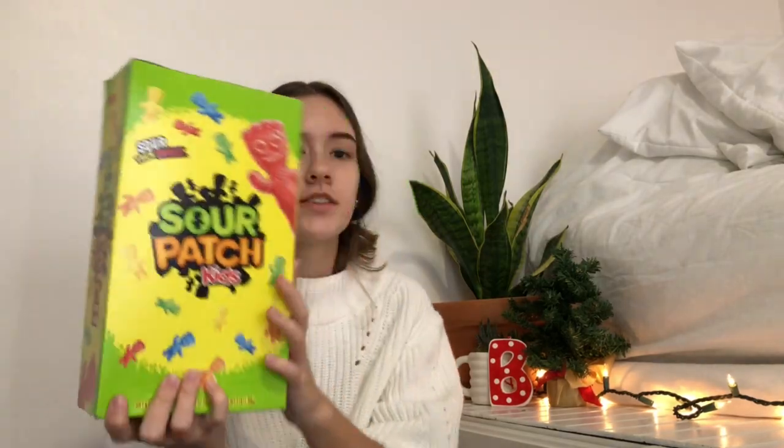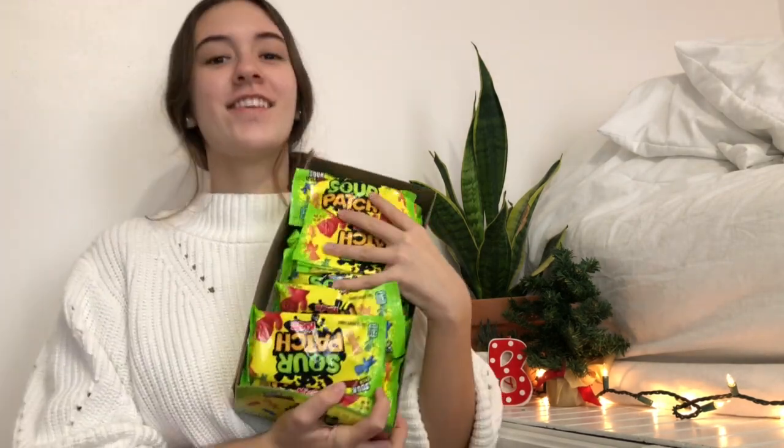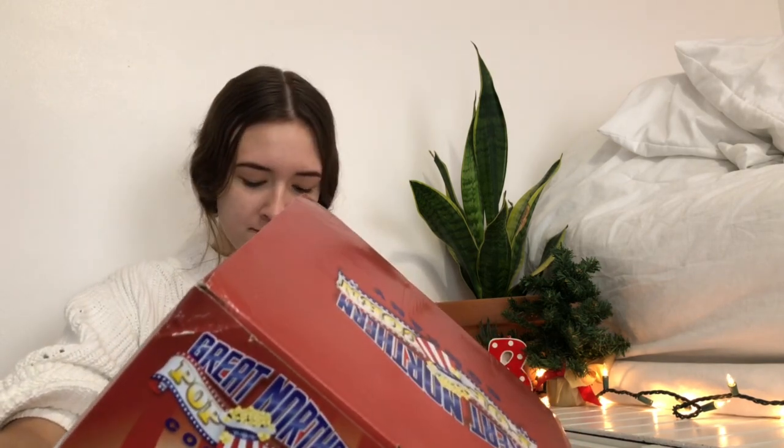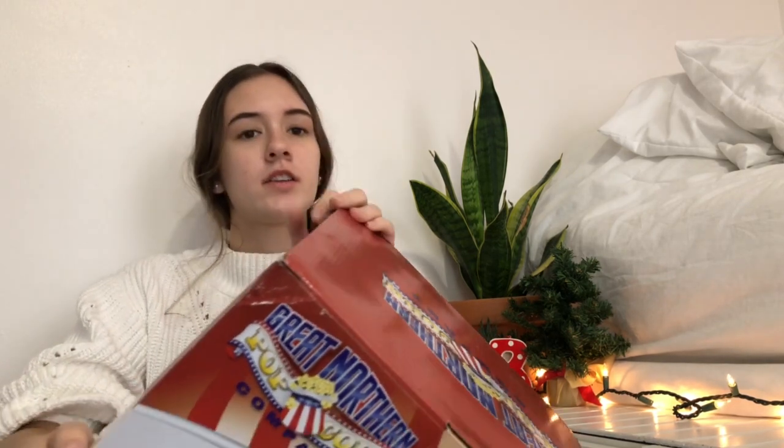I got a gigantic thing of sour patch kids because we're turning our bonus room into a movie room. We're getting a popcorn maker and a mini fridge for there, so my grandma got me the candy. We also got a popcorn maker for me, my sister, and our friends who come over to share in the bonus room.